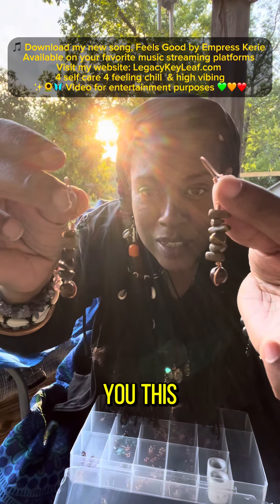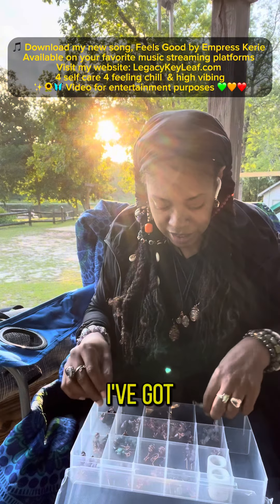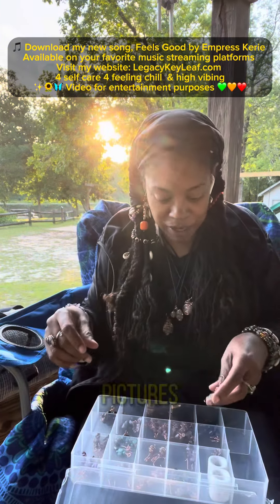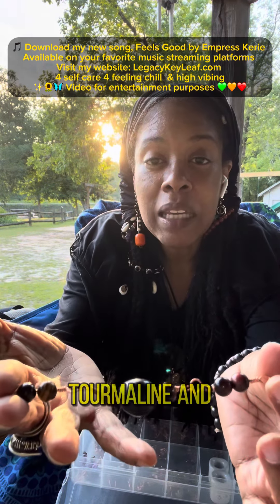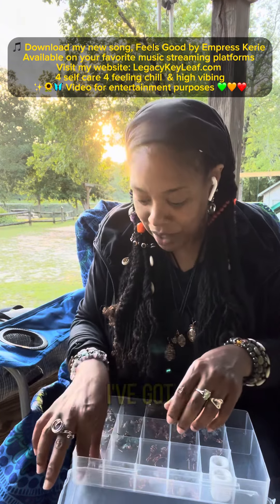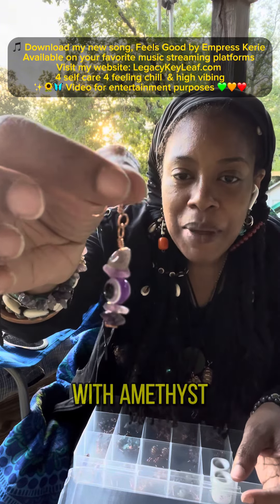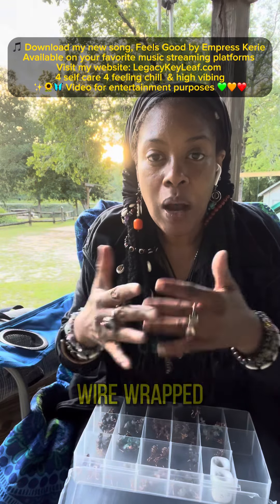I want to show you — this is Tiger's Eye earrings. I've got a fluorite bracelet, and I'll have these things really itemized on the site. I've got a black tourmaline and Tiger's Eye bracelet. And I'm really excited — I've got this Nazar with amethyst and copper.